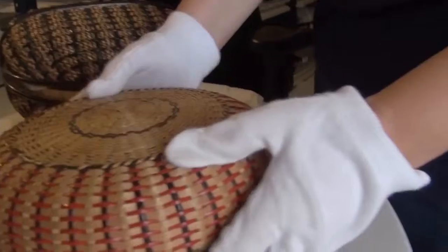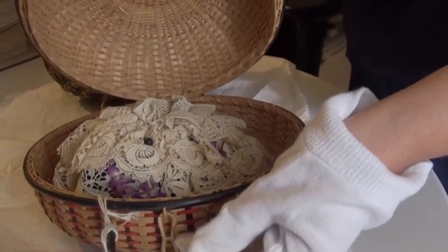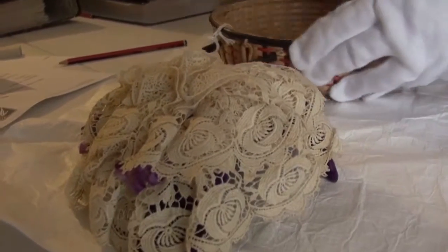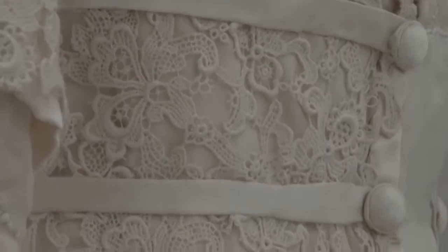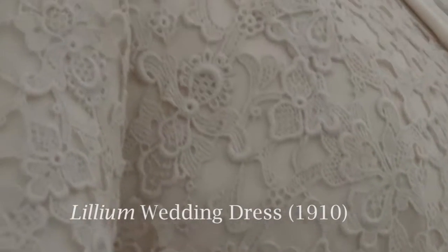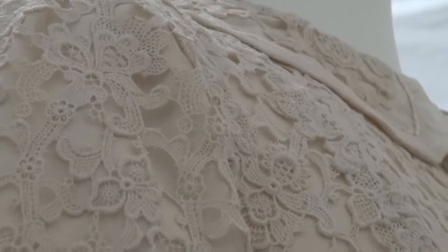The costume collection is an amazing resource and an important source for researchers, students, and historians generally. It gives us a really interesting picture of life in Melbourne, particularly in the 19th century, and also serves as inspiration for others to participate in fashion. As a catalyst for design, we would love to see emerging practitioners use the collection more and more, and make it as accessible as possible to everyone — that's our aim.